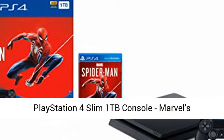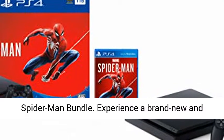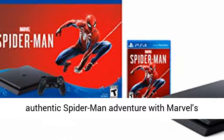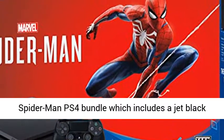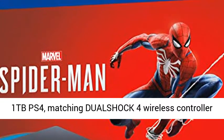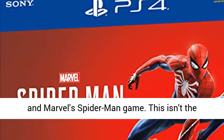PlayStation 4 Slim 1TB Console — Marvel's Spider-Man Bundle. Experience a brand new and authentic Spider-Man adventure with the Marvel's Spider-Man PS4 bundle, which includes a Jet Black 1TB PS4, matching DualShock 4 wireless controller, and Marvel's Spider-Man game.